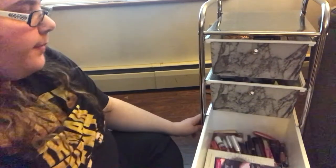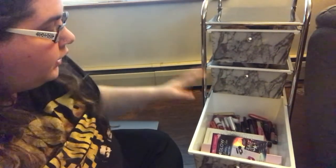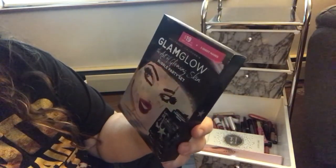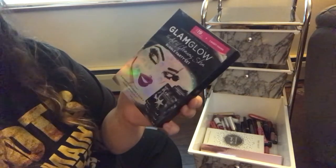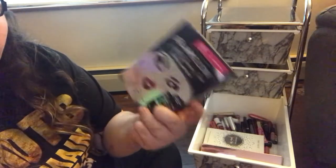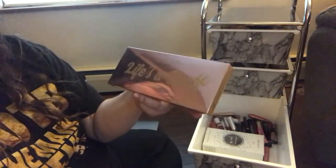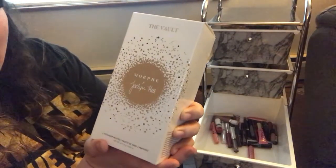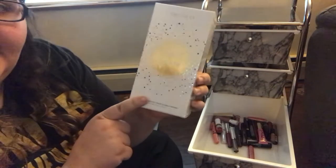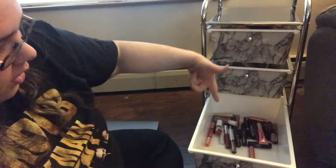The last and final drawer is my lippy and extra palette drawer. I have some Glamglow bubble sheet masks that I have yet to use — if you've used these let me know what you think because I think they're pretty cool. Then I have my Manny, Lunar Beauty Life's a Drag eyeshadow palette, and the Jaclyn Hill x Morphe Vault Collection.